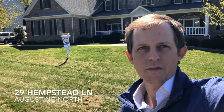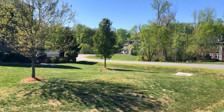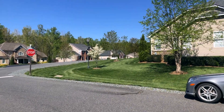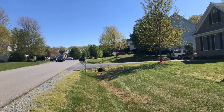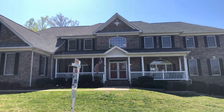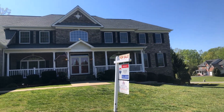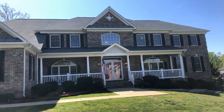Hey guys, Michael Gillis with the Gillis Team. Today I've got something special — I'm here at 29 Hempstead in Augustine North and I'm going to give you a quick walkthrough. This house is in the newest section of Augustine where lots are bigger and everything is spread apart, right off Courthouse Road which was newly expanded. The house is seven bedrooms, five and a half baths, and over seven thousand square feet.